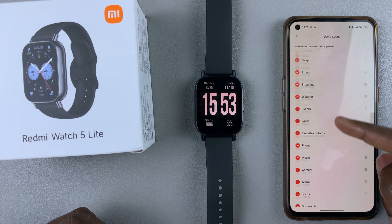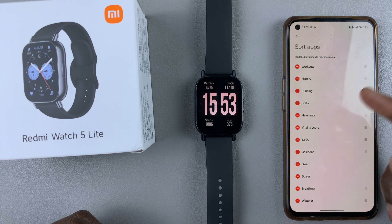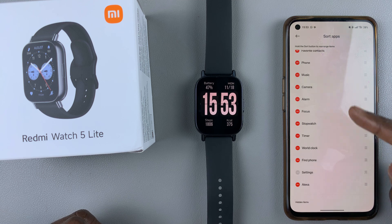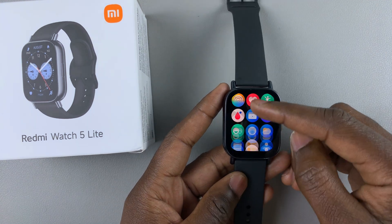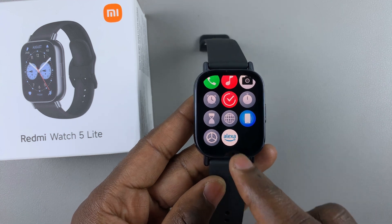When you scroll through you should see all of them, and as you can see, you can't locate the Alexa app. If you can't locate it, it's likely in the very bottom section in the hidden items category. Find Alexa and tap on the plus icon next to it to add it to the section of available apps.